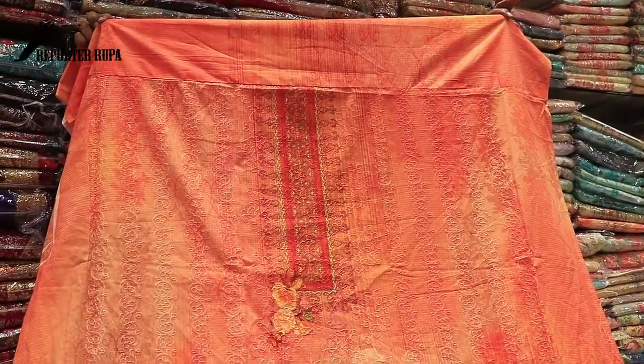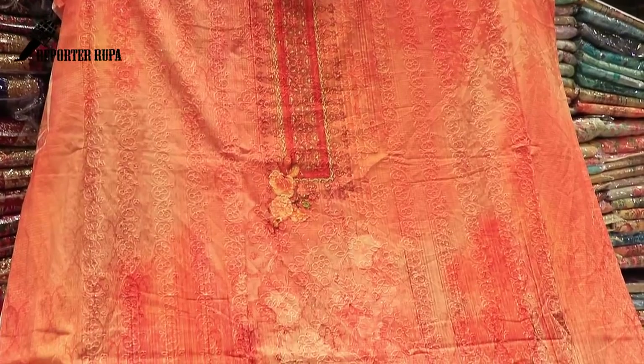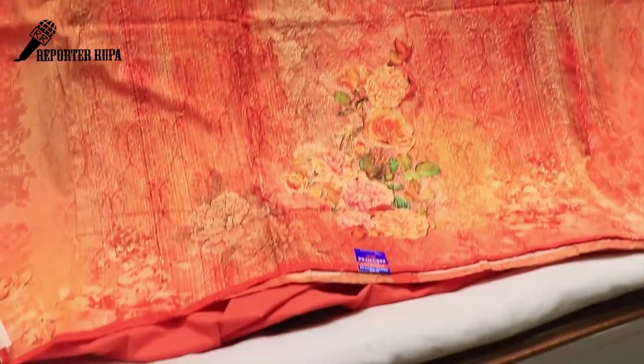Assalamualaikum viewers, I am Urpaktasimansi. Welcome back to my channel. Today I am presenting the Princess Shari, a three-piece collection from Shazan Brander.